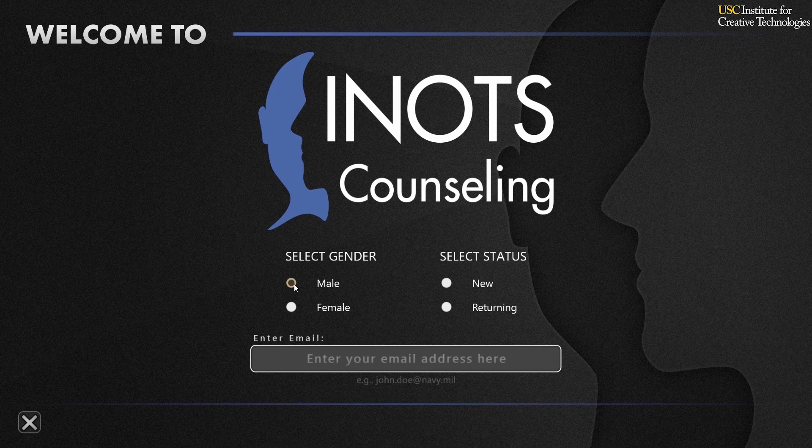INOTS Counseling is a low-overhead, state-of-the-art training application that incorporates a virtual human, classroom response technology, and real-time data tracking tools. INOTS Counseling can be used to help train junior officers and non-commissioned officers on a range of soft leadership skills they'll be required to master for the future.